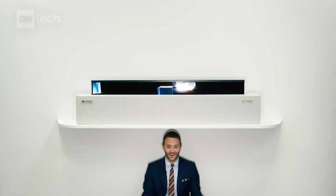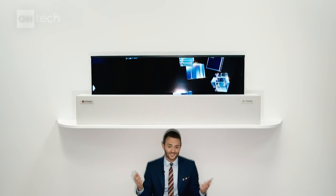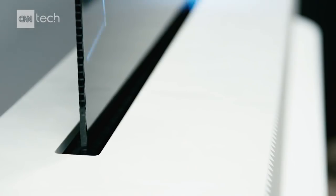This box above me has a rollable television inside of it. I'm sitting under it so that you can see it's not just going up and down — it's actually unrolling out of the box.